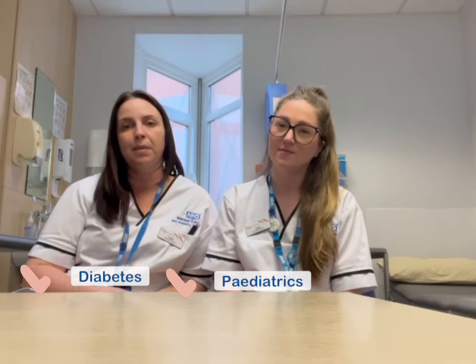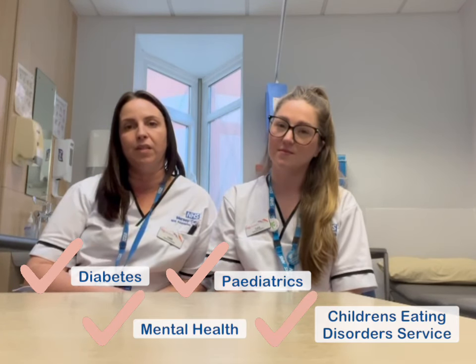During our first year we have completed six modules covering topics such as bioscience and life course nutrition. We have continued our off-the-job learning by shadowing different dietetic teams — dietitians, paediatrics, mental health, and children's eating disorder service.